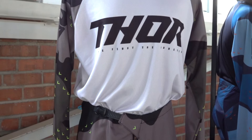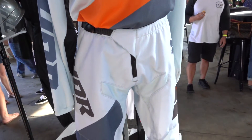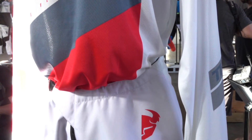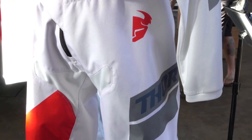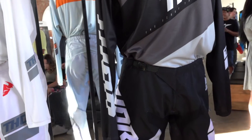So Sector pant, jersey, Sector helmet — affordability is the name of the game. Here in the States, we're talking about $24.95 on the jersey, $74.95 on the pant, $109.95 on the helmet. Sector all day long keeps you looking good, looking clean, and it's from Thor, so you know it's great.